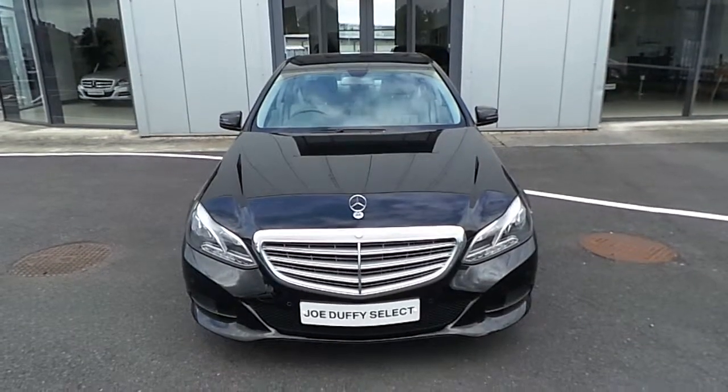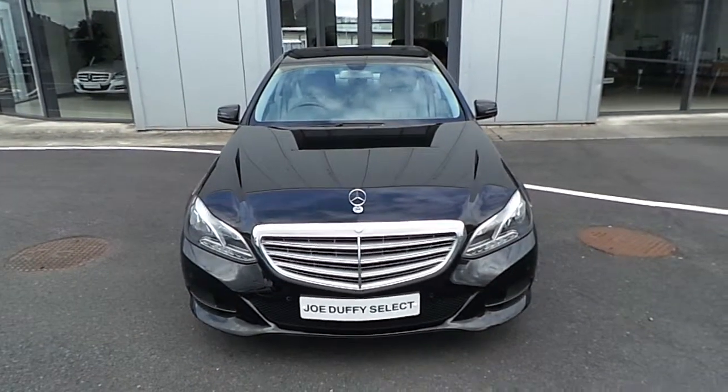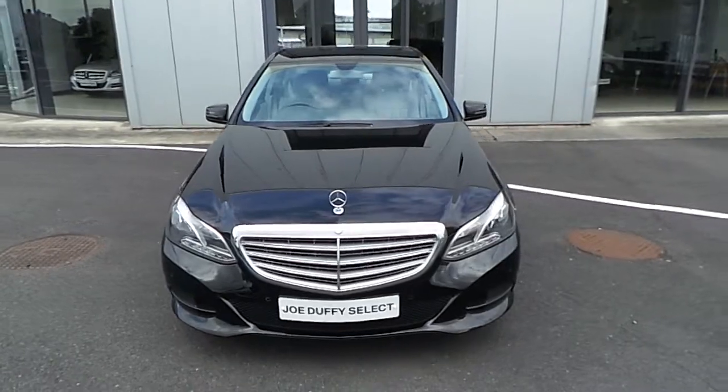Hello, welcome to Ruffy Select Online. Here we have the 2014 Mercedes E200.